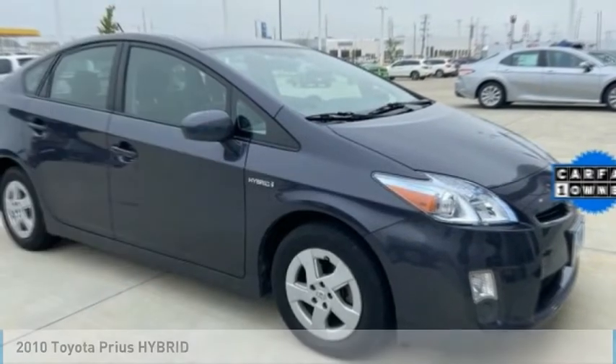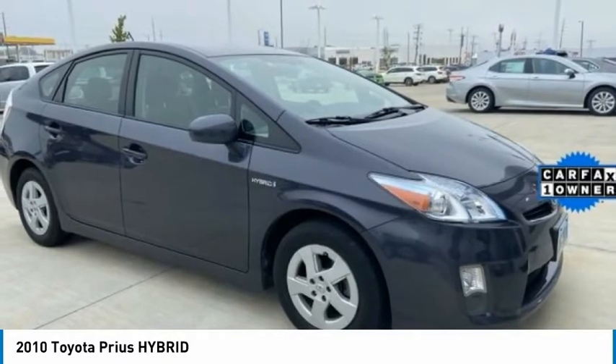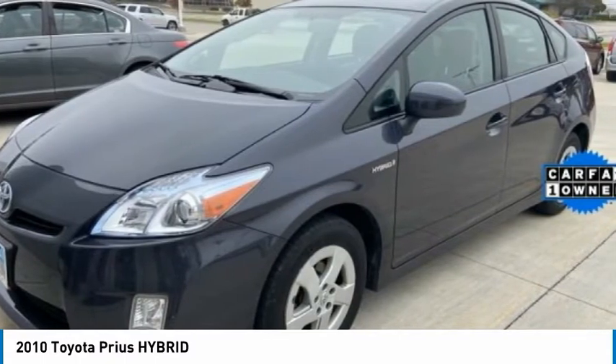Take a look at the 2010 Prius. Prius offers harmony between man, nature, and machine. Using the wind, the sun, and advanced hybrid technology, Prius is a true full hybrid.